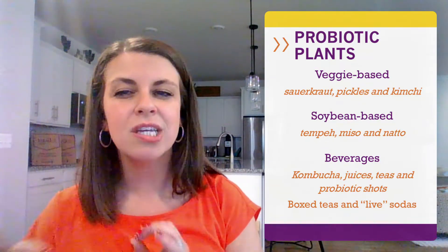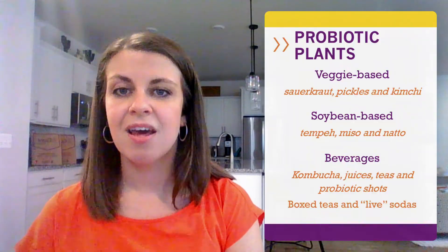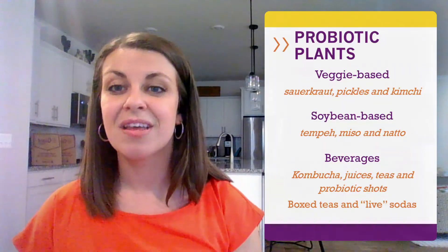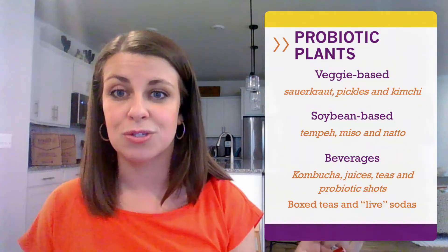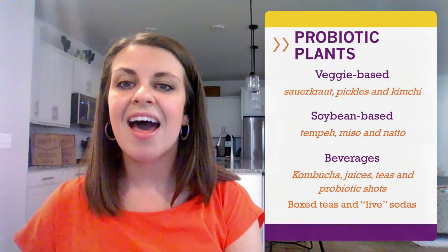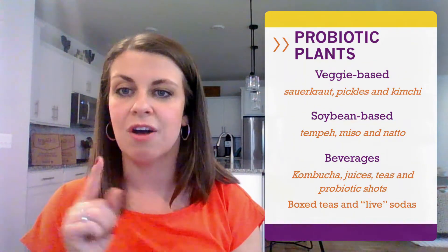Natto is a traditional food usually consumed at Japanese breakfast tables together with miso soup, fish, and rice. For fermented beverages, kombucha is a popular fermented tea drink, but there are also juices, teas, and live sodas. Probiotics are very popular and showing up everywhere in the grocery store — companies see this as a major selling point, so you're going to find it right on the front of the packaging. Keep in mind that not all fermented foods contain probiotics; you'll have to look for the words "live active culture" on the labels.